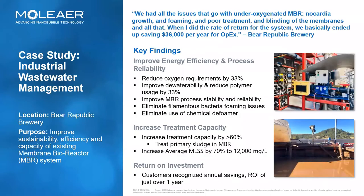Following the installation of the two Moliere XTB 200 nanobubble generators, the system showed quite a few improvements. They reduced oxygen requirements by 33%. They improved dewaterability and reduced polymer usage by 33%. The MBR process stability and reliability greatly improved. The foaming issues were completely eliminated, which allowed them to completely eliminate the use of chemical defoamers. They increased the treatment capacity by greater than 60%. They brought up their mixed liquor concentrations to 12,000 milligrams per liter, a 70% increase over how they were previously operating. The customer reported a $36,000 per year OPEX savings, representing an ROI of just over a year following the installation of our equipment.